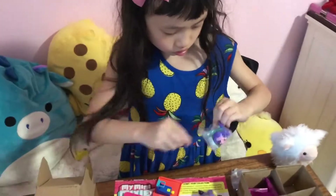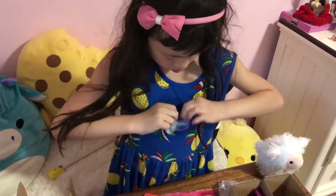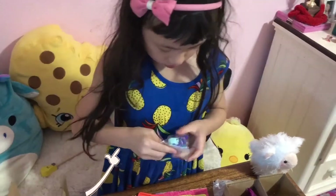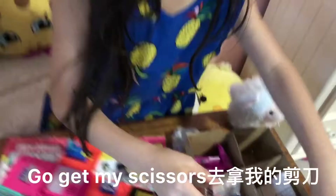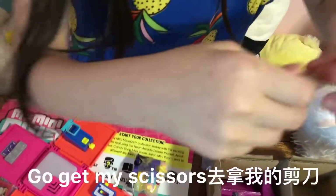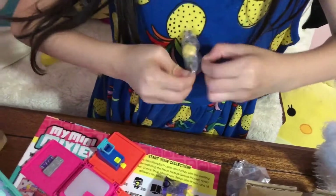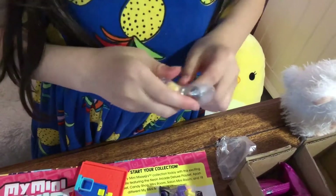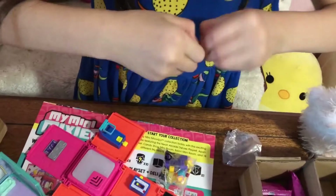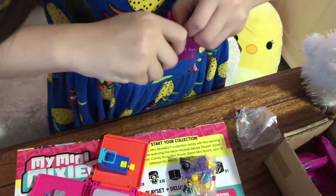Let's open another one. Go get my scissors. It's very easy to open. Let's open this one. This is the slide — the slide is in there.